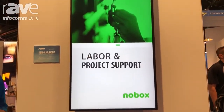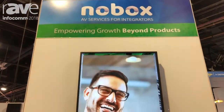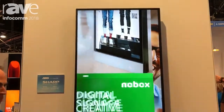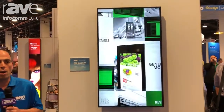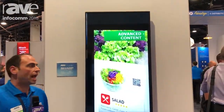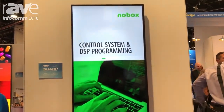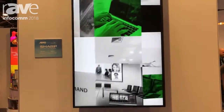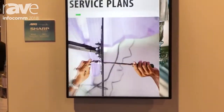It's one of their brand new Sharp system on chip panels. This particular model is 24-7 rated, which is nice and bright, and has a built-in system on chip based on an Android operating system that allows you to have open architecture to use customized content creation and other digital signage products.